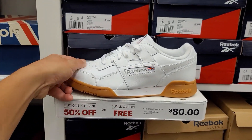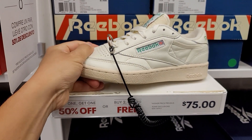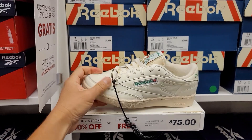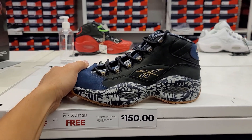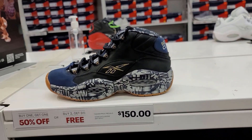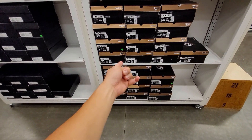Got some Reebok Classics, the Workout Plus. I like these Club C85 Vintage — these look dope, they use good leather on them too. They got a little heat section in the middle I didn't even notice. These are dope — sizing goes from seven and a half up to eleven.